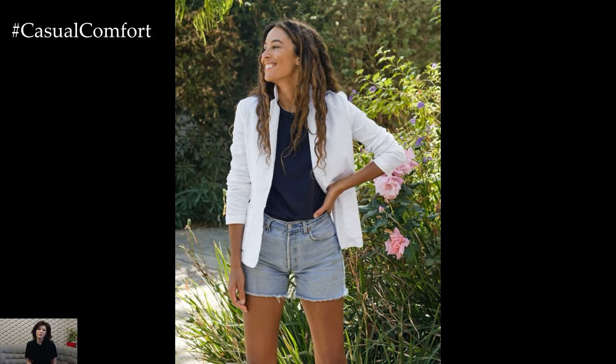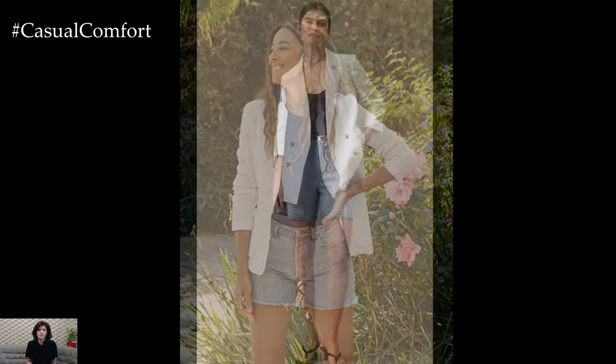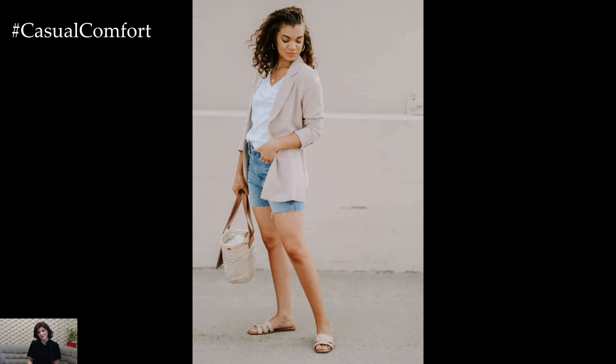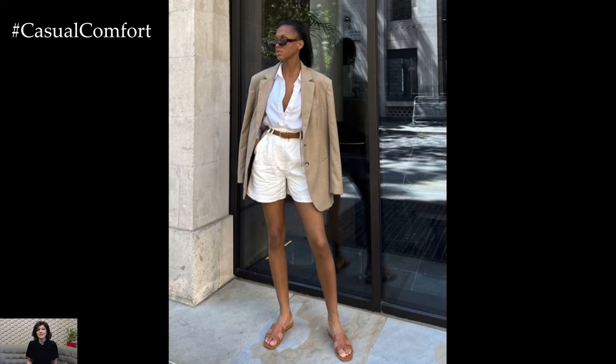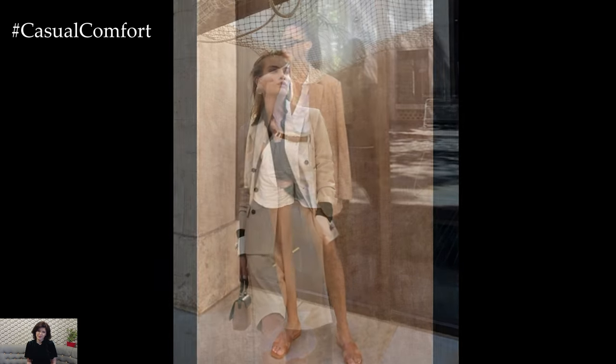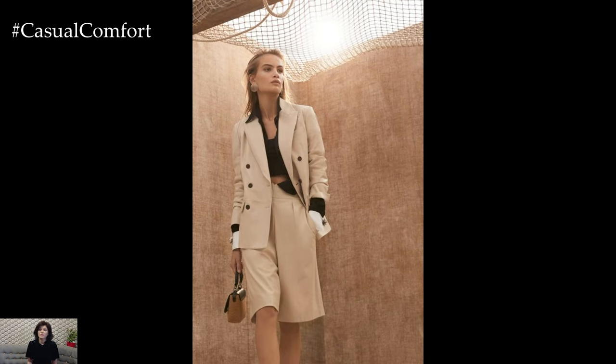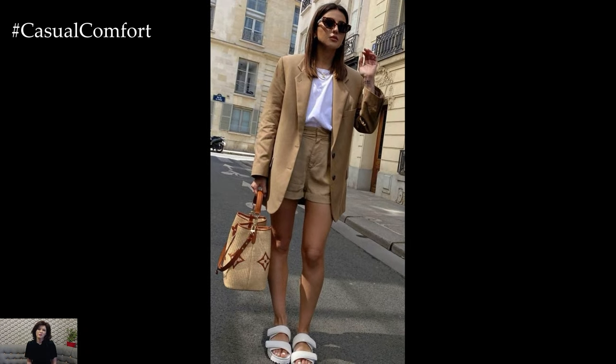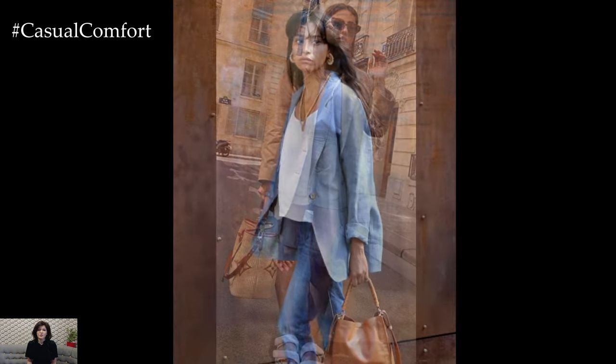For a laid-back yet stylish look, pair your linen blazer with a simple white t-shirt and denim shorts. This combination is perfect for a casual day out, whether you're running errands, meeting friends for lunch, or enjoying a weekend getaway. Choose a fitted or slightly oversized linen blazer in a neutral color like beige, white, or light gray to keep the outfit light and airy. Complete the look with white sneakers or flat sandals, and add accessories such as a straw hat and a crossbody bag. This outfit is not only comfortable but also exudes a relaxed, effortless vibe that is perfect for summer.